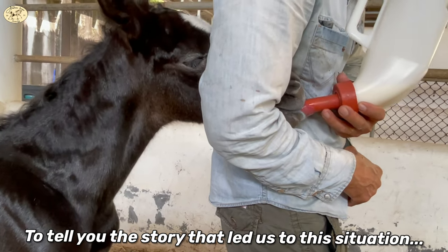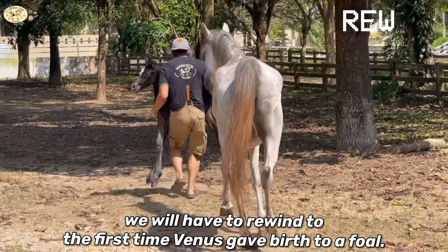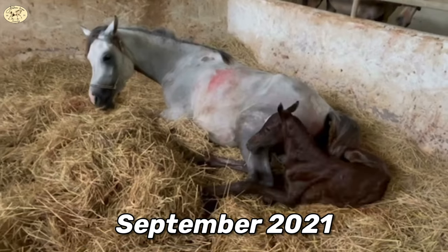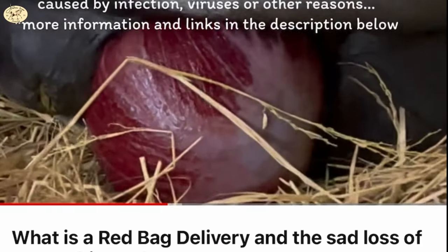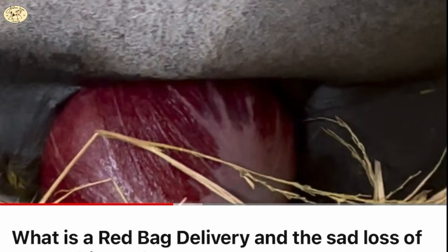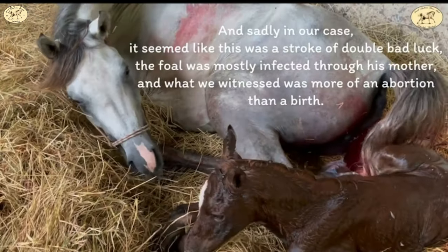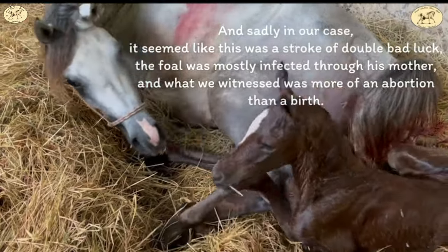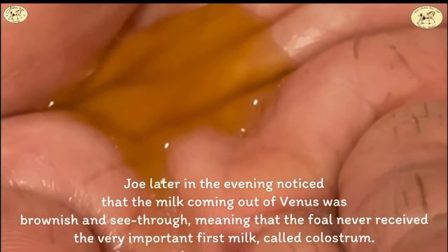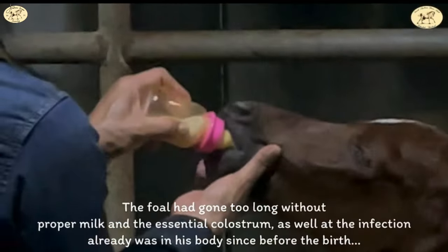To tell you the story that led us to this situation, we have to rewind to the first time Venus gave birth to a foal. It was in September 2021 when Venus had a red bag delivery. It was the first time we'd ever encountered it and we knew little about what to do. When we figured out that Venus had bad milk as well, it was too late to save her foal since he had gone too long without proper milk and medicine.